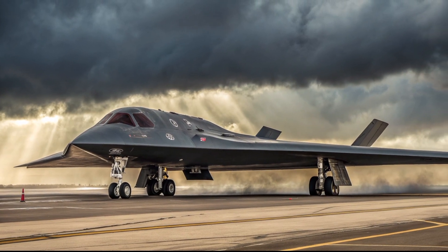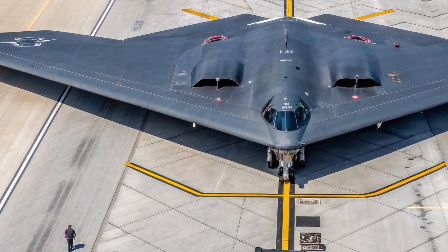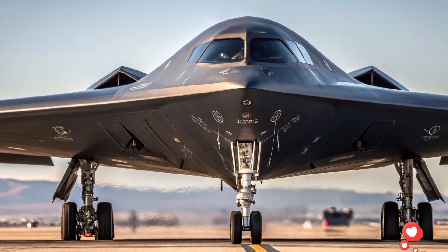The rear end features an active spoiler, quad exhausts, and slim taillights, perfectly combining elegance with performance. Every curve, line, and vent on this car is crafted to improve aerodynamics while making it look absolutely stunning.